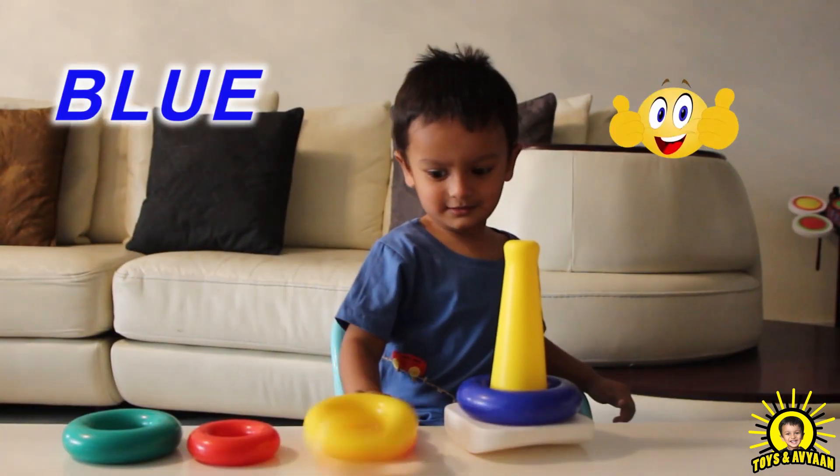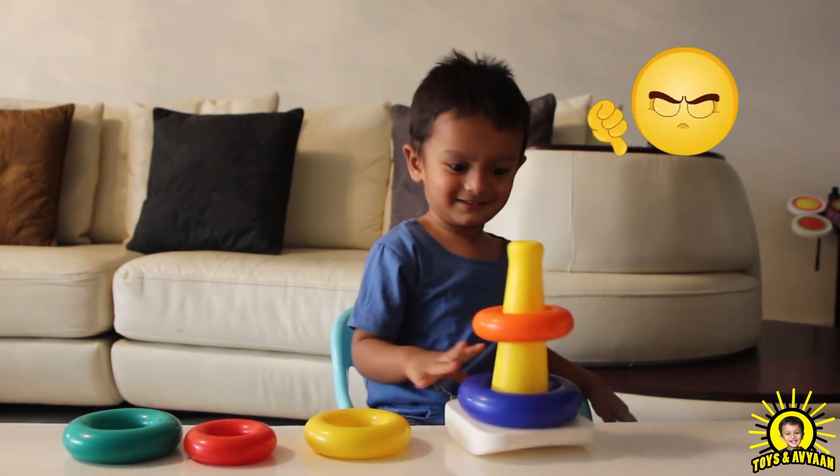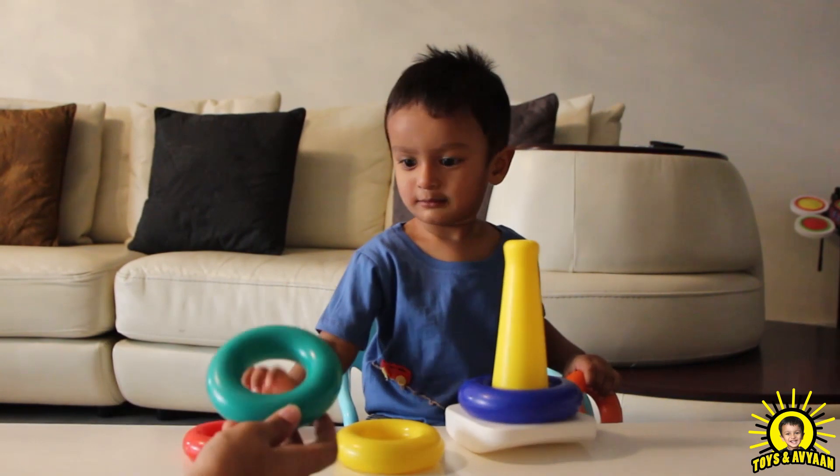Blue, blue, oopsie, oh oh, very low, low, green.